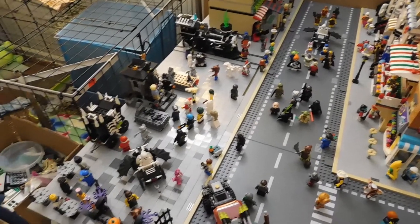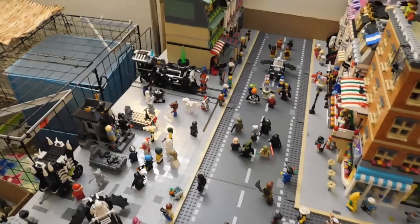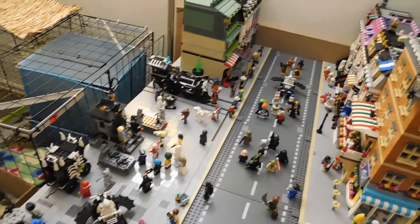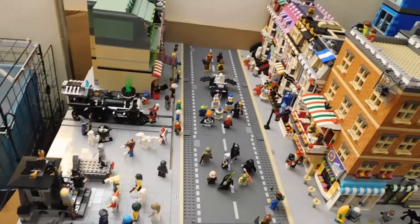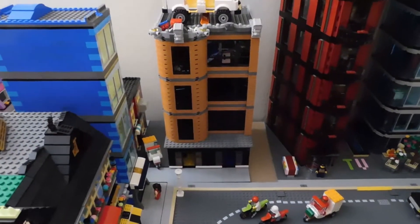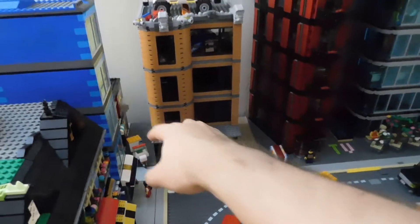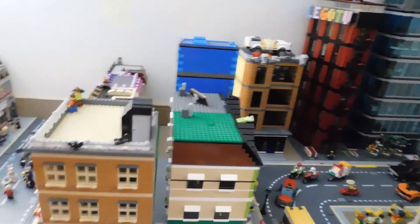I don't know if I want to put actual LEGO official modulars in here. I have Assembly Square and I have the cinema, and both of those would fit well here, but I don't think I want to go that route. I think I'm just going to do some more custom builds, but I don't have anything planned right now, so this is going to be empty space for now. The first buildings I'm going to work on are back there — I'm thinking I will have a car dealership on the ground floor, and then it will somehow tie into the other building on two 32x32 base plates.